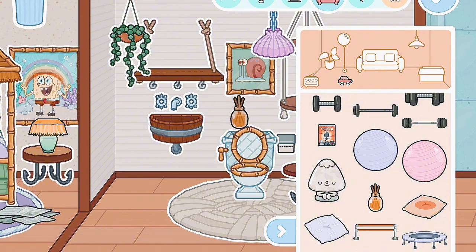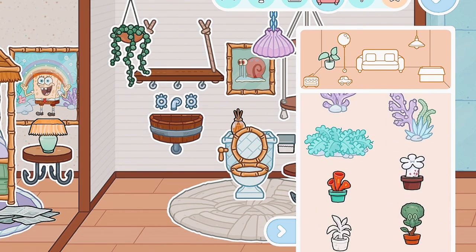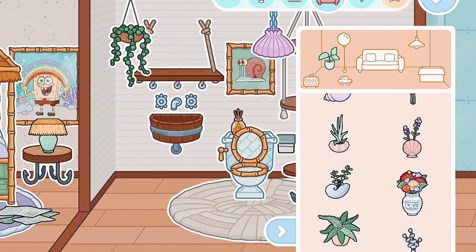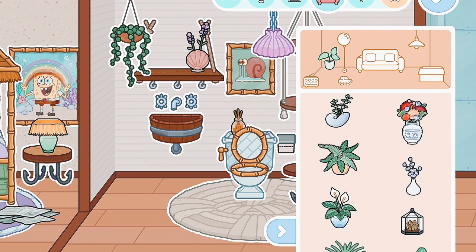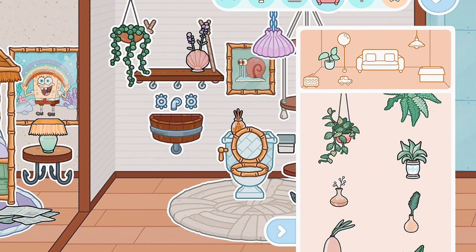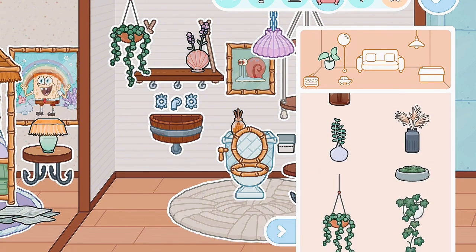Now I have this cute incense - I'm gonna put it on top of the toilet. I feel like a plant would look really cute with it, so let's look for some plants. I really like this one but I feel like it would look better on this shelf. I kind of have one in mind - that like purple one - there it is. I'm just gonna put it on there. Okay, it looks super cute.